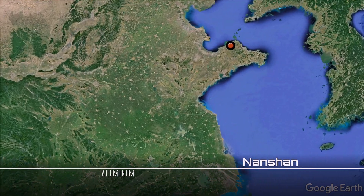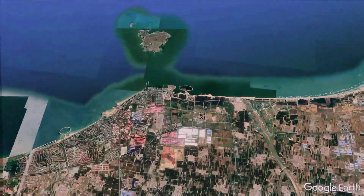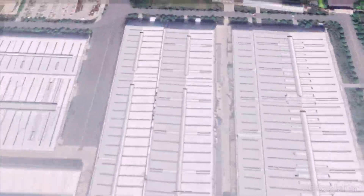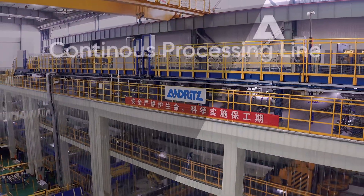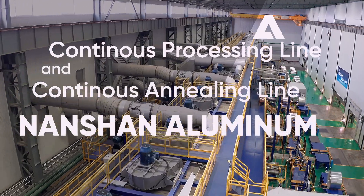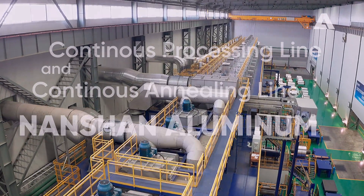Nanshan Aluminum is located to the north of the city of Langkou, in China's Shandong Province. Andritz was awarded a contract to deliver a continuous processing line and a continuous annealing line to Nanshan Aluminum for metal strip up to 2.4 meters in width.